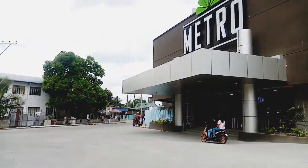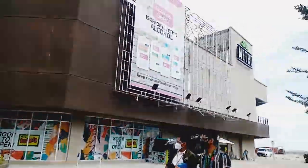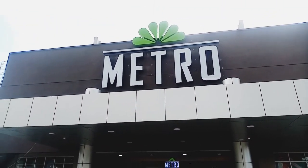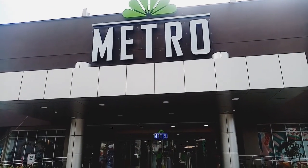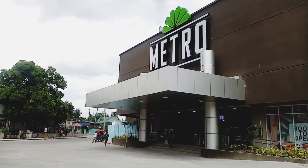For more details and updates, visit the Metro Retail Group website at www.metroretail.com.ph or the official Facebook page of Metro, The Metro Source.